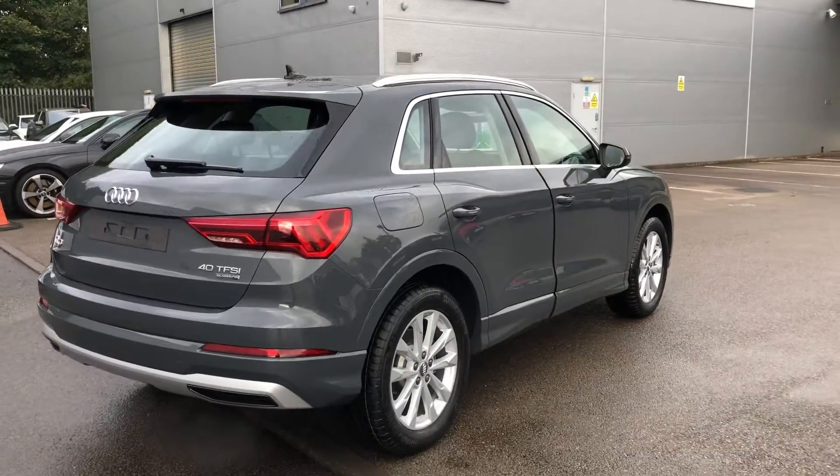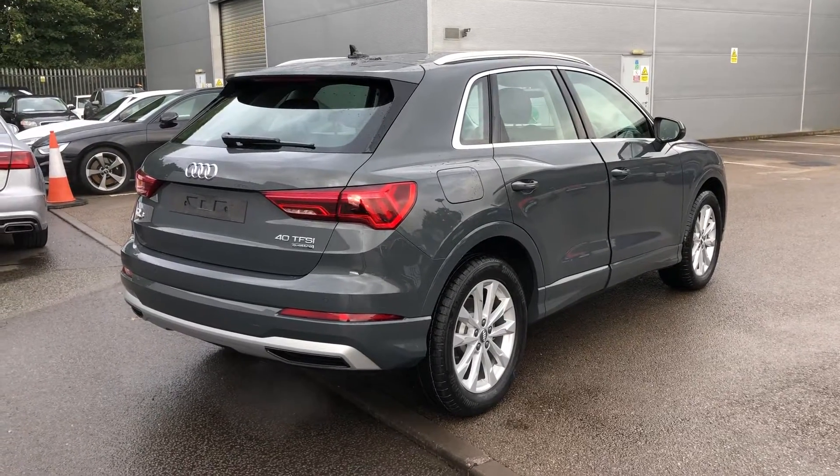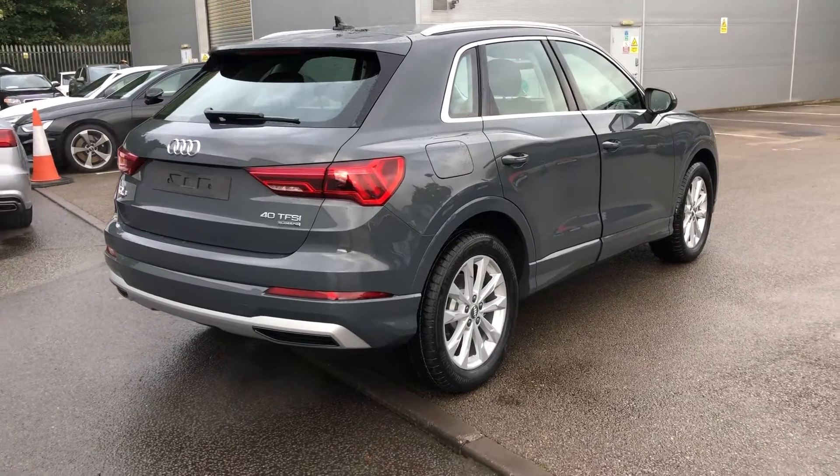This is a brand new Audi vehicle so you will get three years of warranty and three years of roadside assistance from the manufacturer.